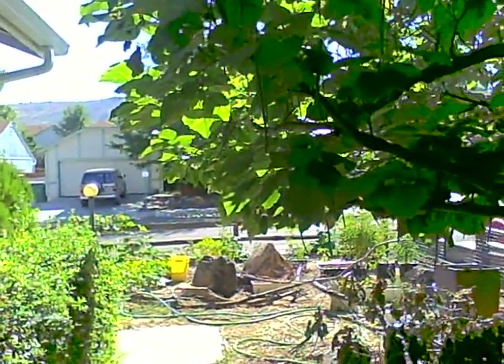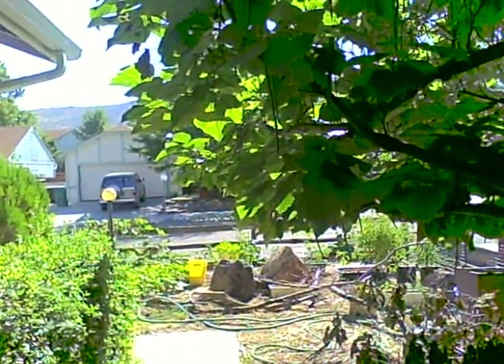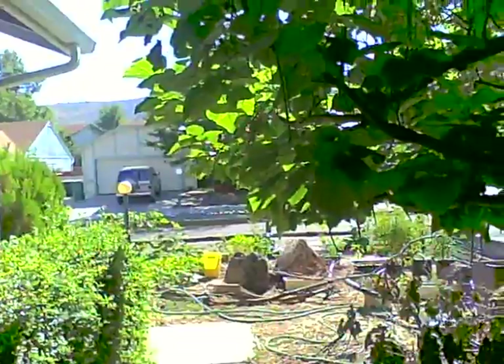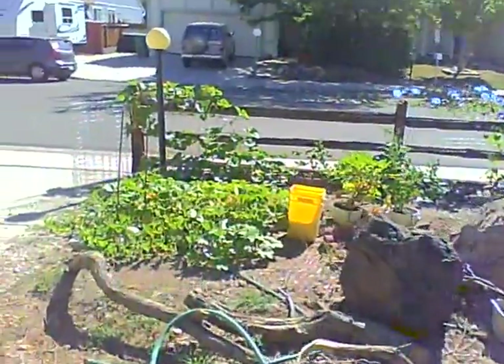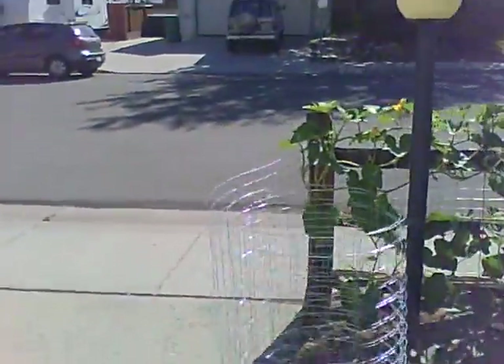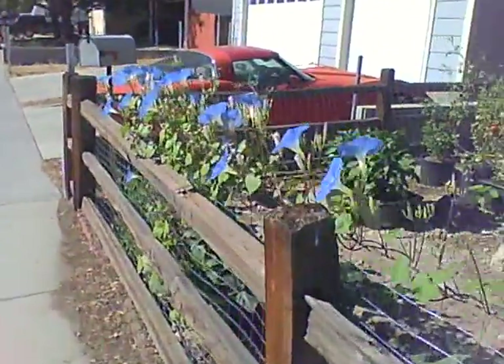It's the morning of August 28th, Sunday, and I'm pretty beat from several days of computer repair work, but let's do a brief garden update. There's a few noteworthy things here. First of all, let's walk around to the front and take a look at the morning glory.